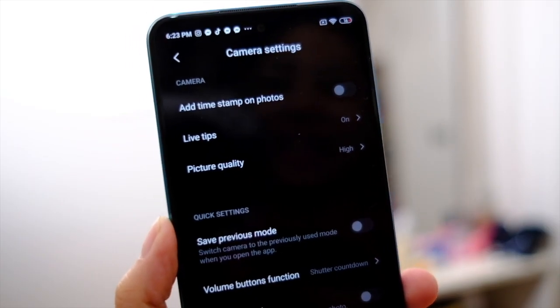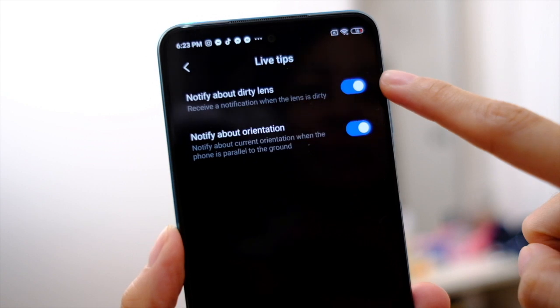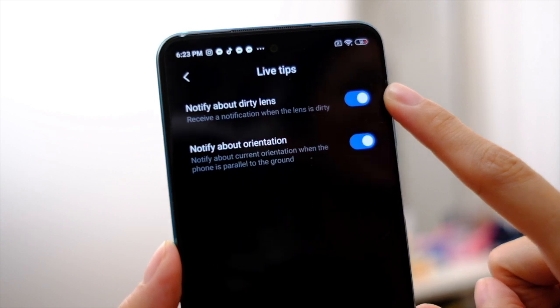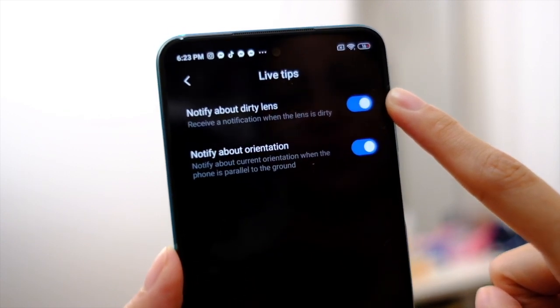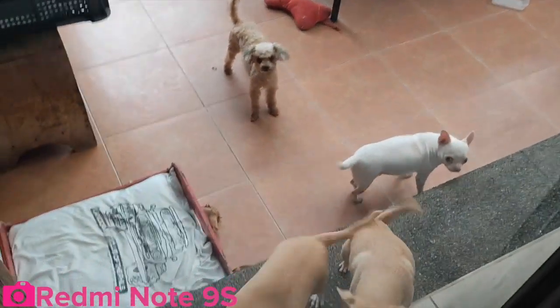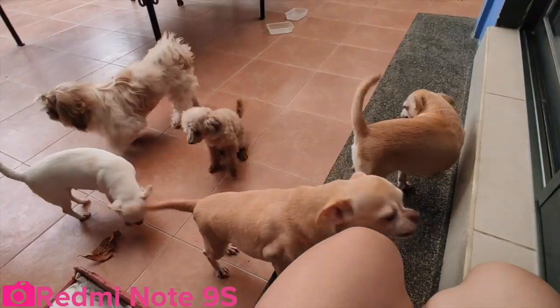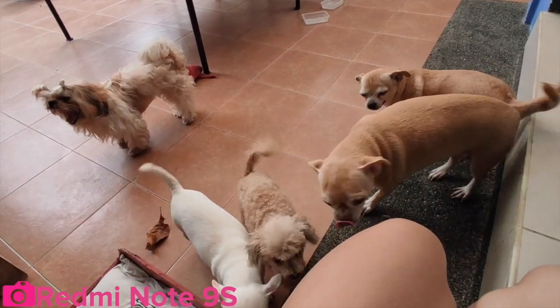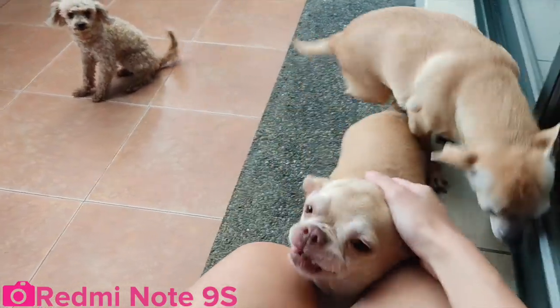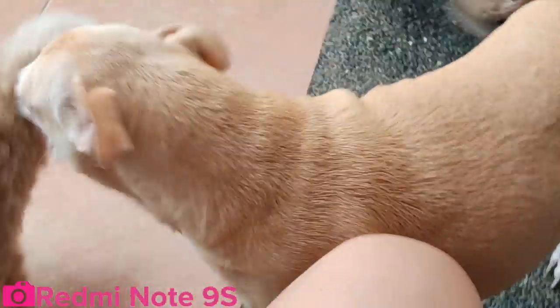Another thing I really like are these live tips — it will tell me if my lenses are dirty, which is pretty useful for someone like me who tends to smudge the cameras. Of course, I'm going to go out to the dogs because they're my very willing photo subjects. Here we go — this is the wide angle, then 1x, and then 2x.